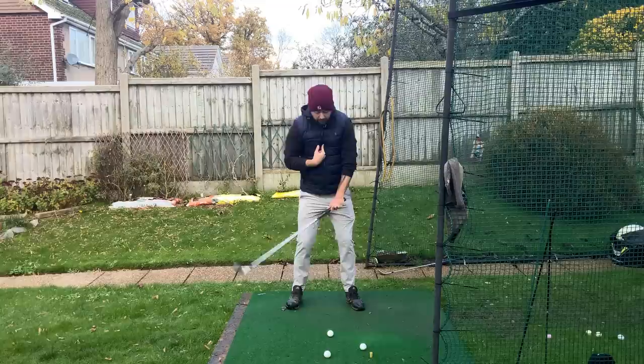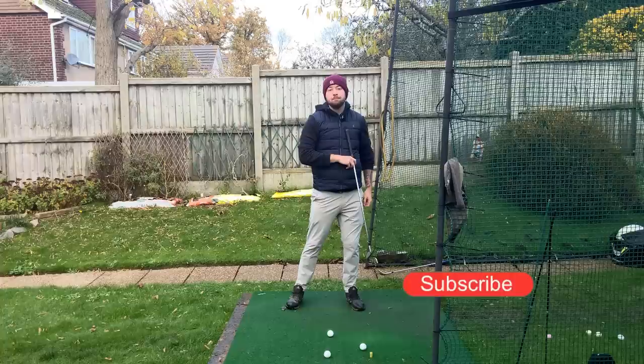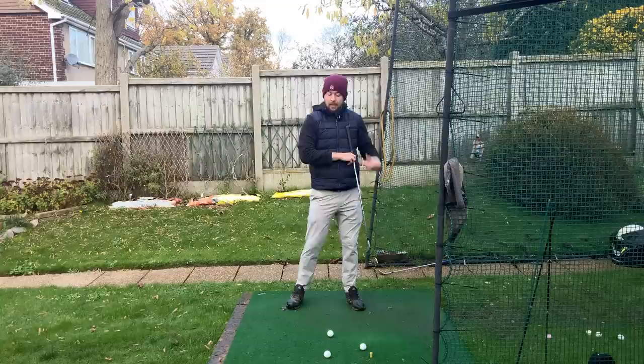Your low point is roughly right around where your left pec is — really almost on the left side of your left pec. That's the lowest point of your swing arc. So you've got to get that in front of the golf ball to achieve ball-then-turf contact.